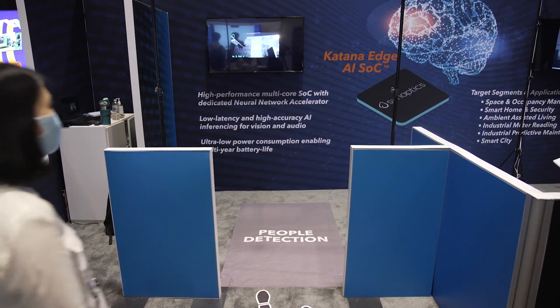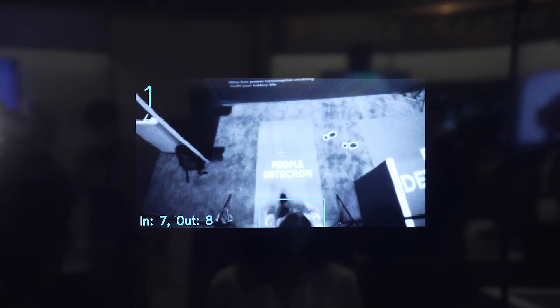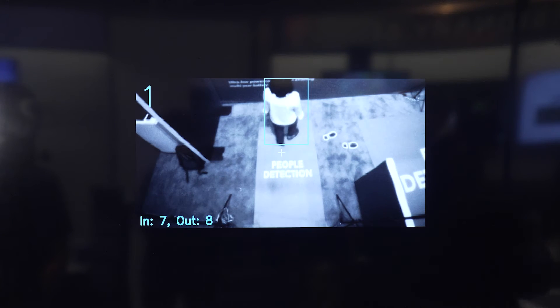As people walk in through the doorframe, the AI algorithm running on Katana detects the person, qualifies that it is indeed a person, and localizes the person using the coordinates of a bounding box.